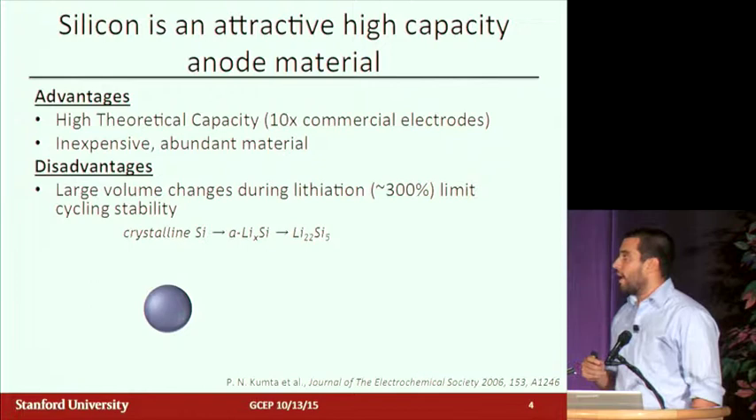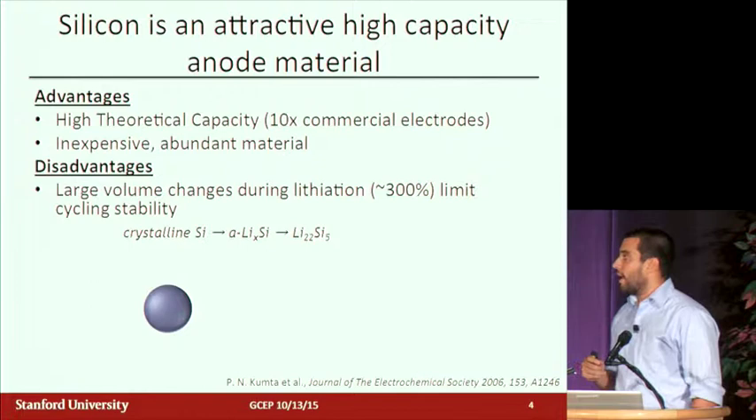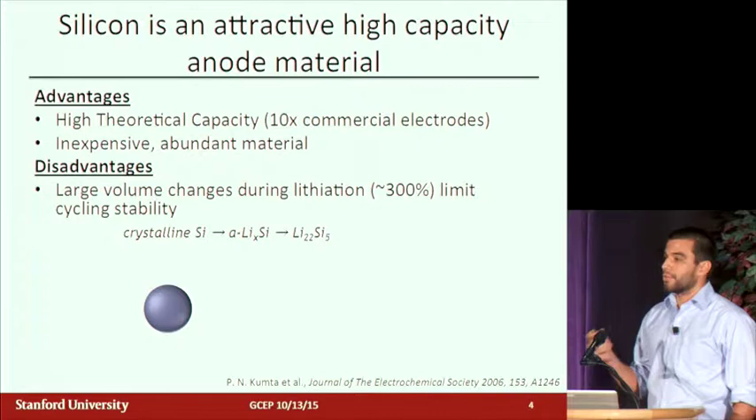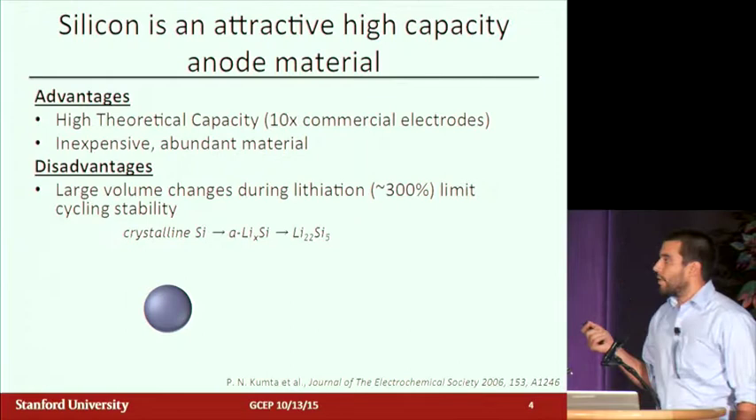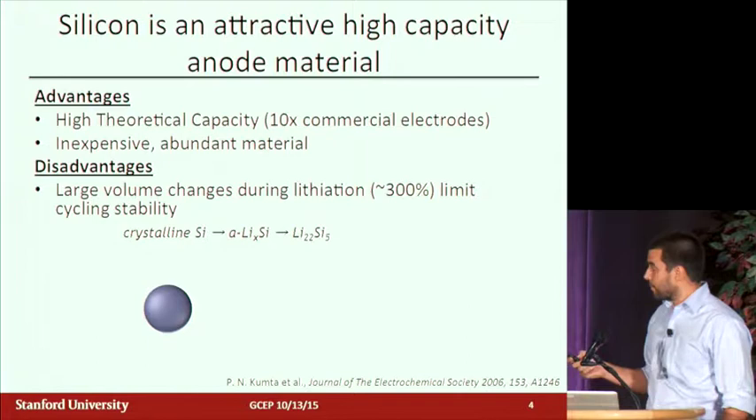People have been asking how to improve batteries for a long time, and one answer is silicon. It has a theoretical capacity 10 times higher than graphite, which is the traditional electrode material used in commercial cells today. It's also really cheap and quite abundant, and we have a great infrastructure for producing silicon from the semiconductor industry. The problem — and the reason we're not using it today — is that it undergoes huge volume expansion when it charges with lithium.